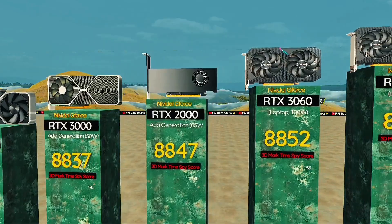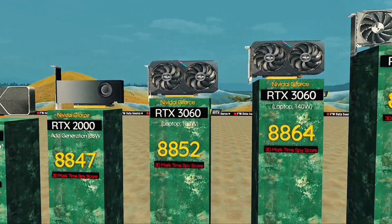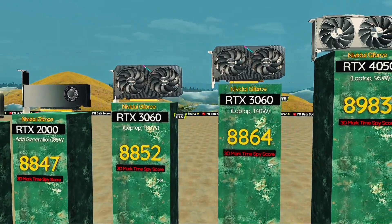RTX 3060, 130 watts — balances raw power and cooling needs. RTX 3060, 140 watts: classic gaming card, reliable and time-tested.